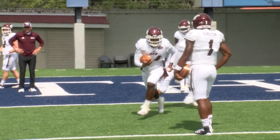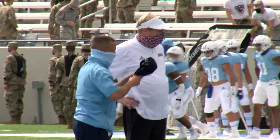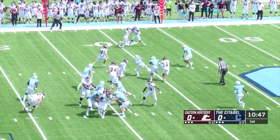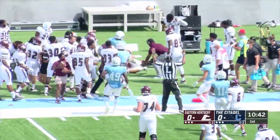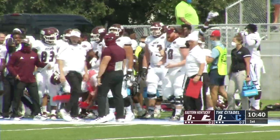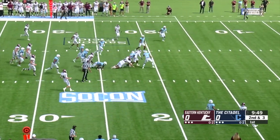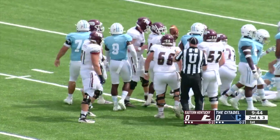EKU football was in Charleston, South Carolina as Walt Wells and company took on the Citadel Bulldogs in the first ever meeting between the two teams. On Eastern's first possession, Parker McKinney in the shotgun fakes the handoff and takes it himself, slipping one tackle and delivering a stiff arm before being forced out of bounds — with an extra shove giving EKU 15 more yards. Then McKinney hands off to Alonzo Booth, who carries a couple of Bulldogs for an 18-yard gain, putting EKU in the red zone.